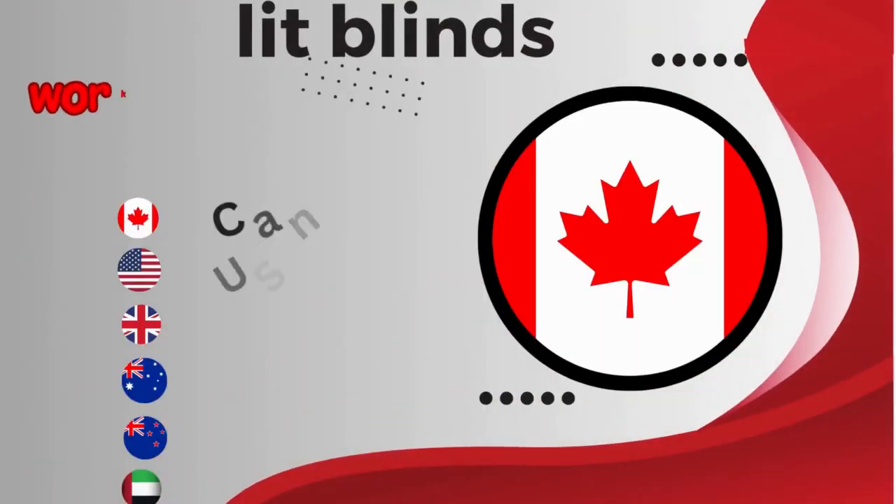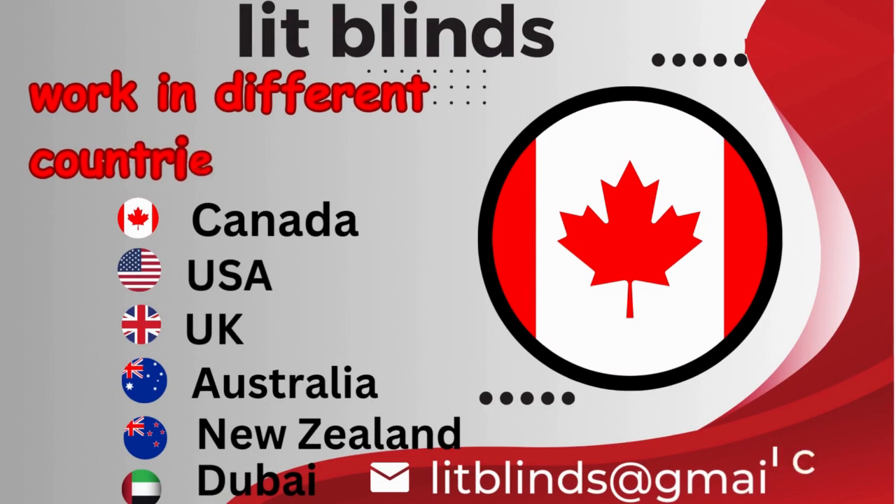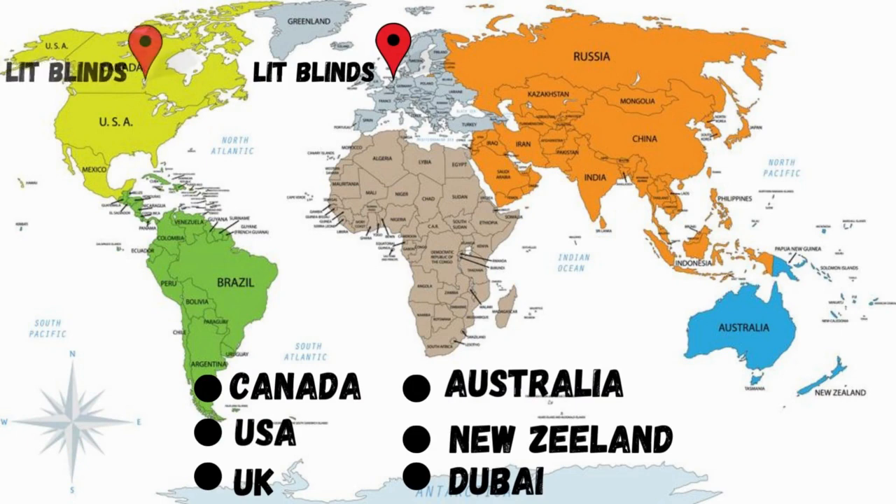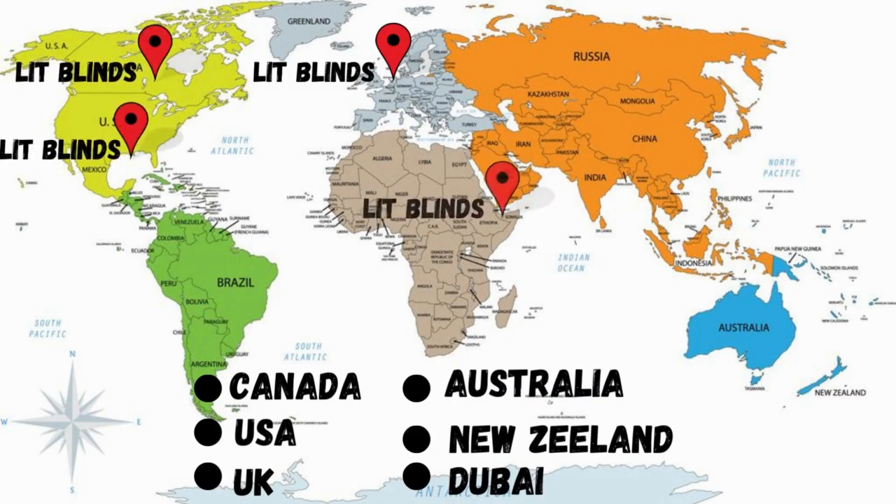Lit Blinds works in different countries: Canada, USA, UK, Australia, New Zealand, and Dubai. Lit Blinds provides free shipping and get 50% off in each country.